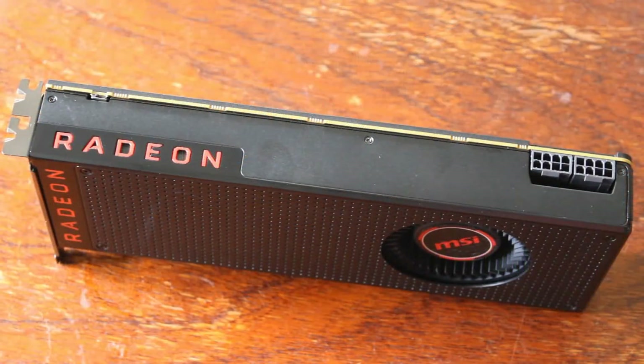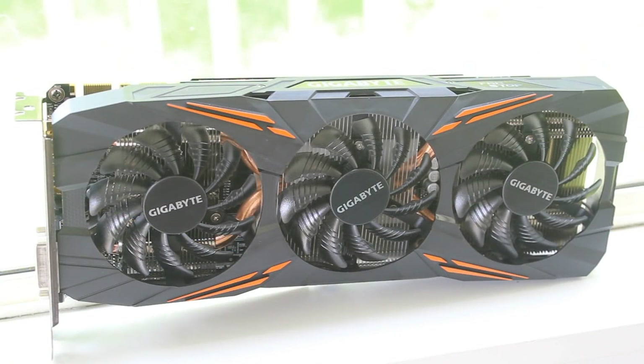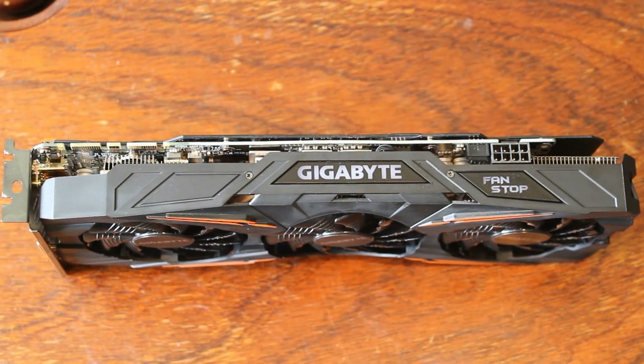The Vega 56 right now only has reference models, which is a bit of a letdown — you definitely want to wait for the non-reference ones. Given the current state of the market, I would go with the 1070 Ti if I could get one at maybe only $30–$40 more than a 1070. Any of the good models — Gaming X, Strix, G1 Gaming — they're all great; just look for the best price.